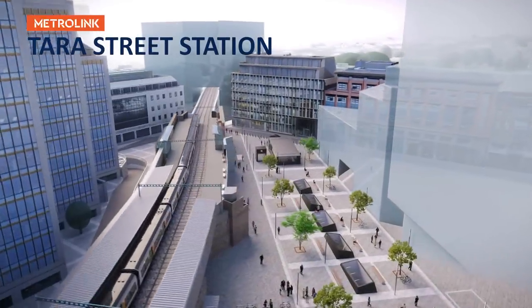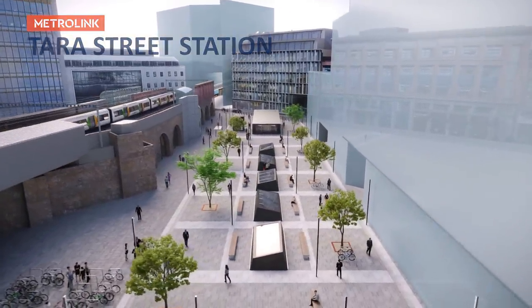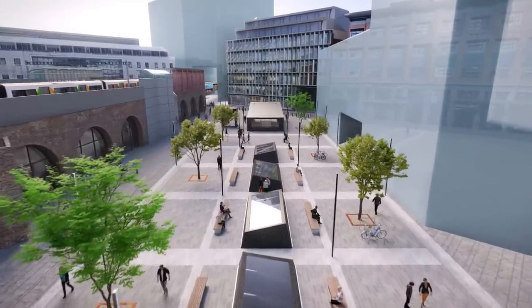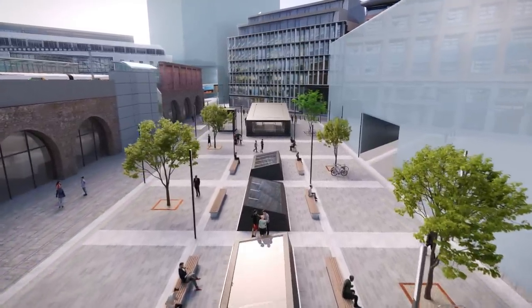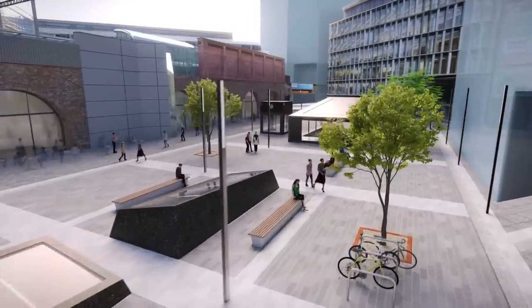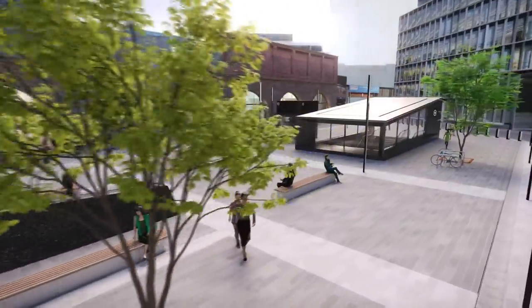Tara Street Station is located adjacent to the Irish Rail Station at Tara Street. It forms a key interchange with commuter and DART rail services and a variety of bus connections. Convenient for Trinity College, Tara Street Station is at the heart of a rapidly developing area of central Dublin.